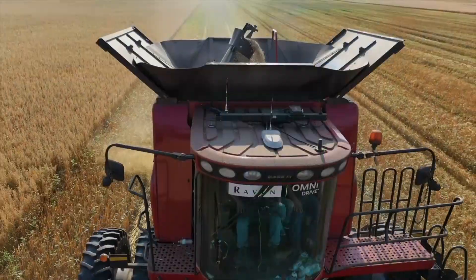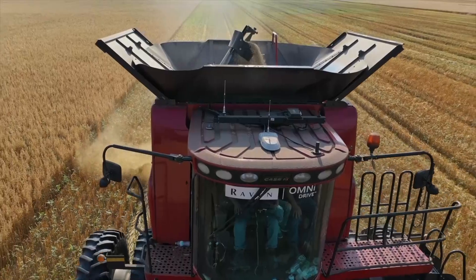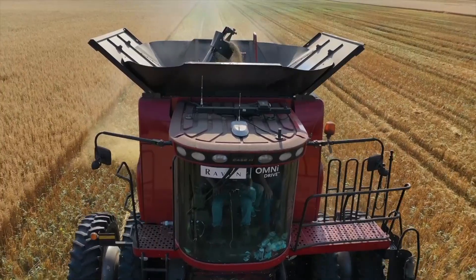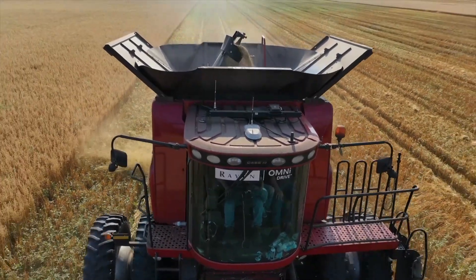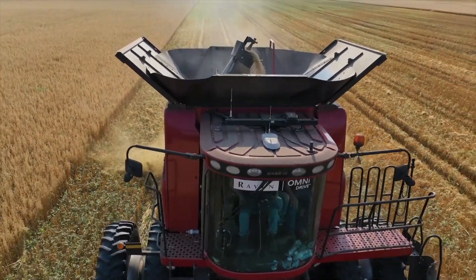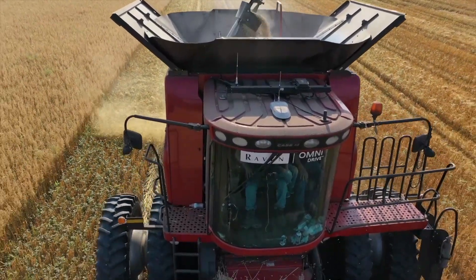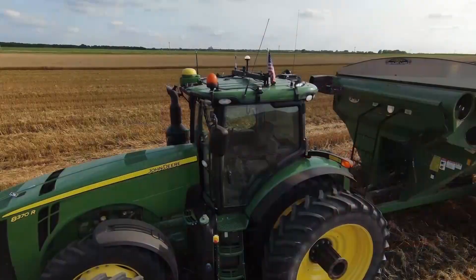Once I got around the machinery, I realized really quick they've done a nice job with this. You can obviously see on top of the combine there are some added antennas and receivers. Both pieces of equipment did have RTK, and you can easily switch and run them manually if you needed to — that wasn't a problem.